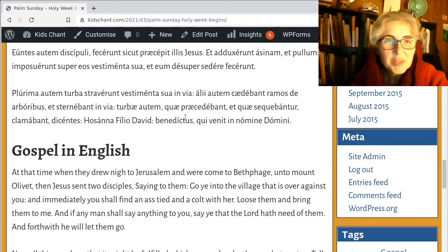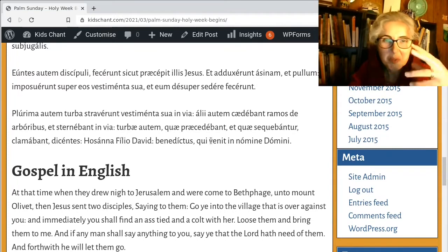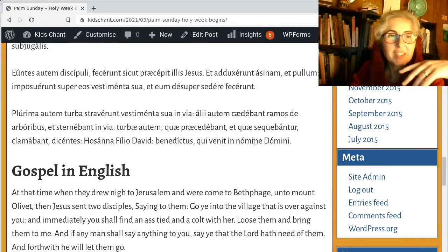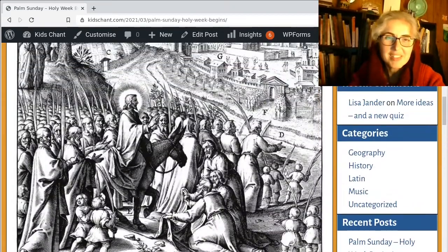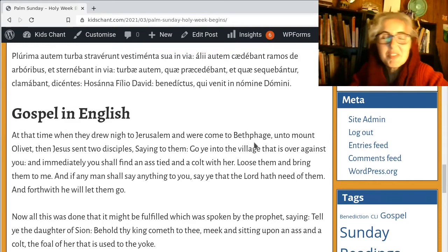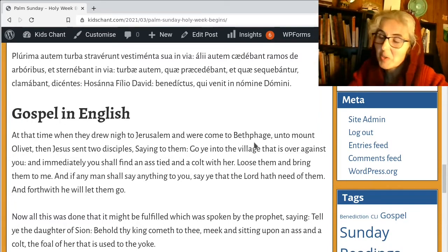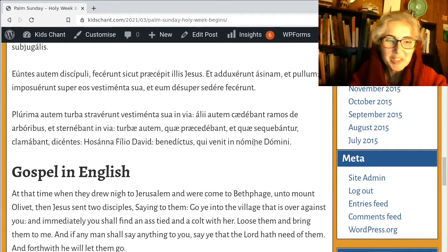'Turbae autem quae praecedebant et quae sequebantur clamabant dicentes' — the crowds therefore, those that went before and those that followed, were shouting. So did you see in the picture there are crowds before and after, with Jesus in the middle? And this is the famous bit: 'Hosanna Filio David, benedictus qui venit in nomine Domini, Rex Israel, Hosanna in excelsis.' I don't think I quite got that right, but there's lots of fantastic music as we get into Holy Week. I've got it easy this year — I think I'm only officially singing for Easter Sunday. Looking ahead at these Gospel readings, there are lots of bits which we have Gregorian chant for.